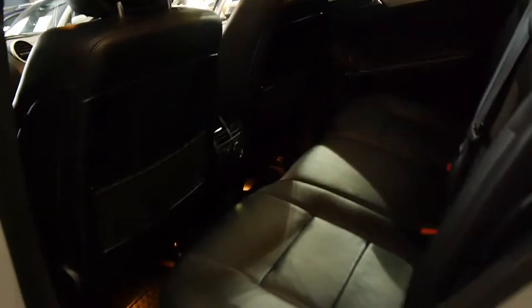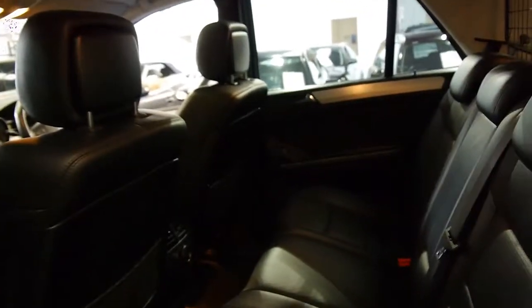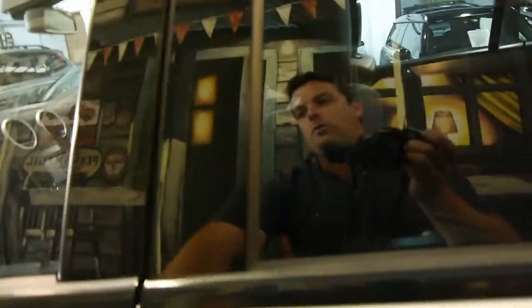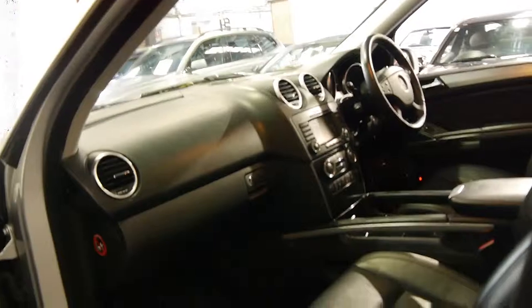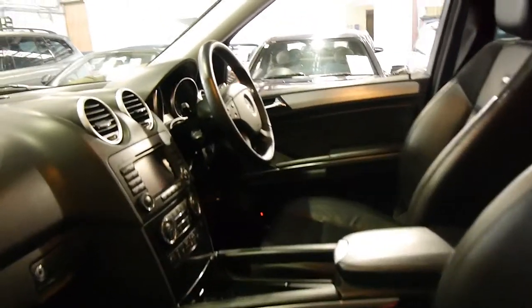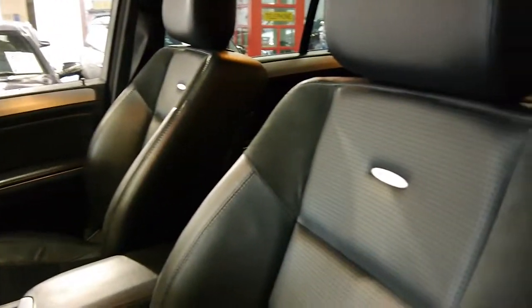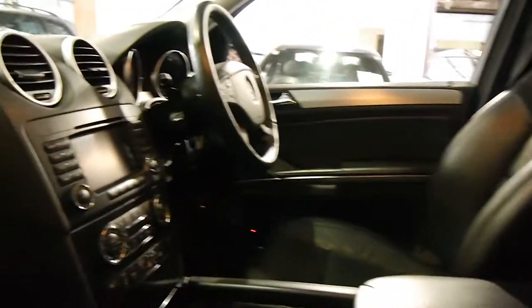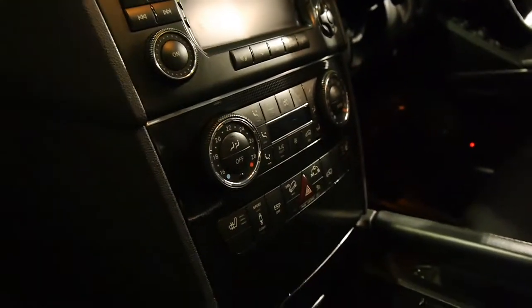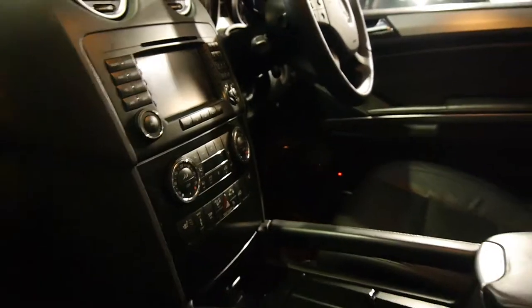The seats are nice and soft yet firm, which is what you want. It's got air conditioning controls in the back and the air conditioning is ice-cold. Everything works perfectly. We've driven the car and it's very very good. It's got memory electric seats on the passenger side also, and they're a very good shape. It does also have heated seats and sport and comfort options for the suspension.